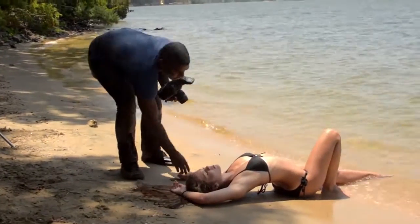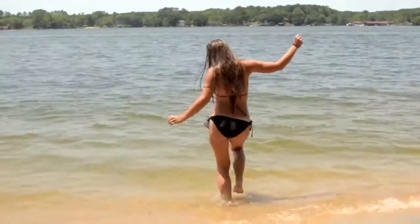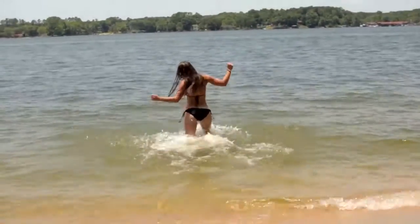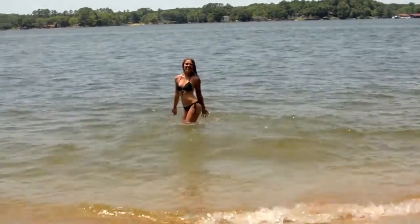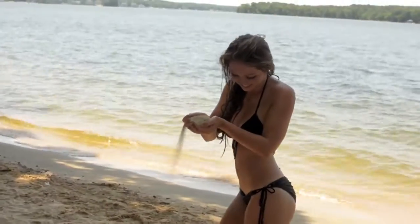I think the more that you work with a model, the more you learn their style, learn what they want, and ultimately learn how to please them as models. I really like working with Robert because I can really be myself. He's fun to work with. He photographs real life moments that are just candid. He doesn't tell you how to pose or make you uncomfortable when you're modeling.